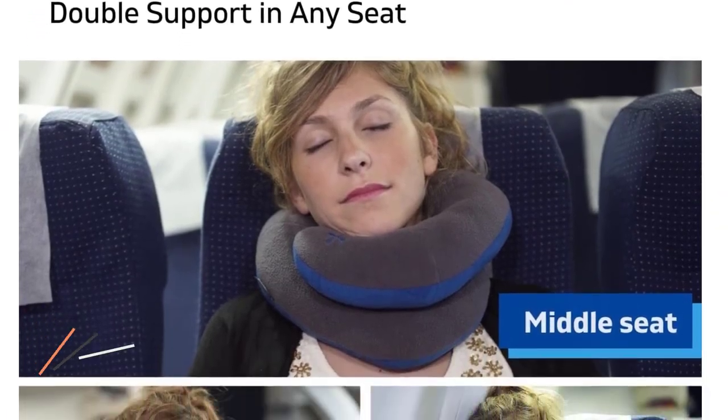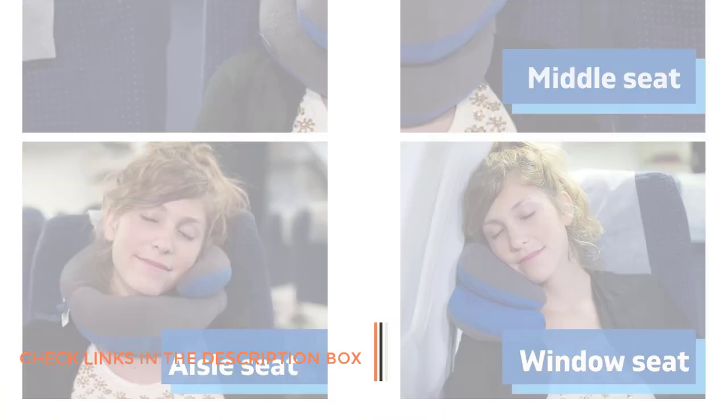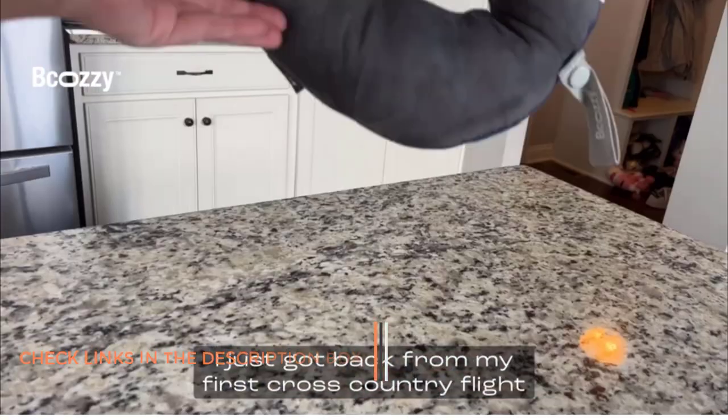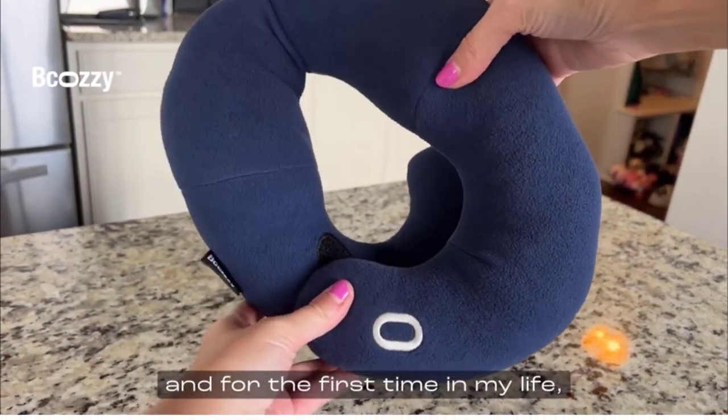A perfect balance between softness and firmness — the breathable fabric shell is made of cozy micro fleece and cool micro suede, and filled with soft bounce-back down alternative, providing adequate comfort for the neck and head and shaping to your favorite position.